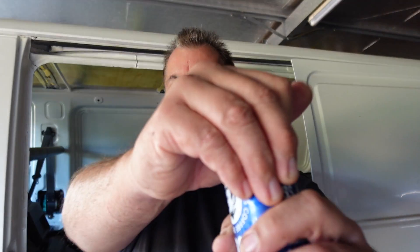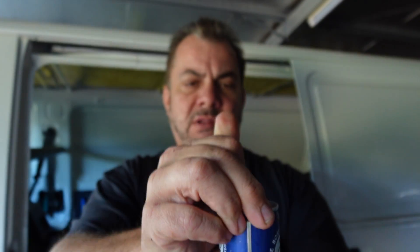Anyway, let's not waste any more time. Let's crack it open and give it a try. Okay, obviously there's no fizz.